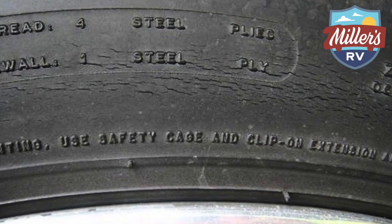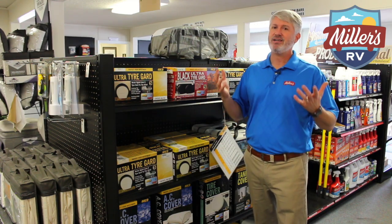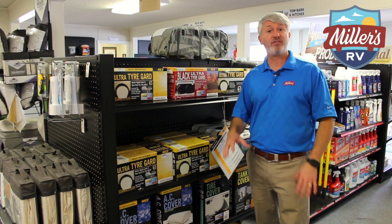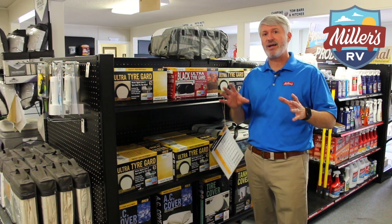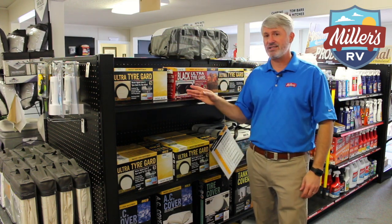Tires are expensive and you don't gain anything from having to replace them other than safety. So instead of having to wait and spend the money, why not invest in something that's going to protect those tires? If you're parked outside or with just an overhang and your tires are exposed, we recommend these tire covers.